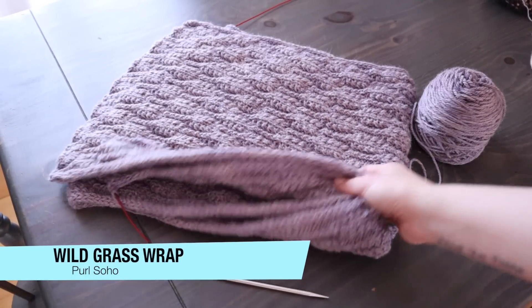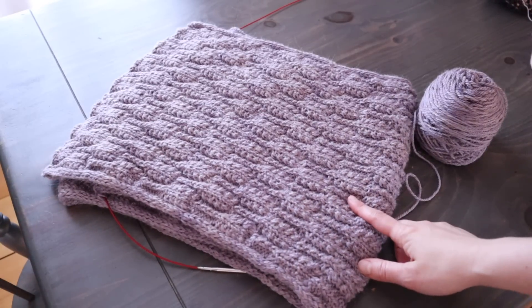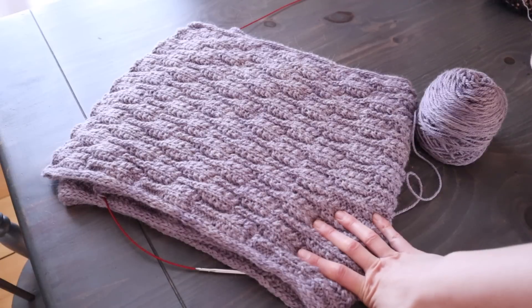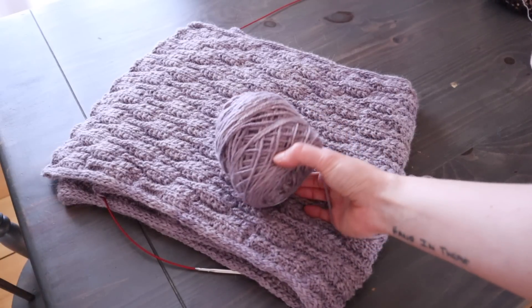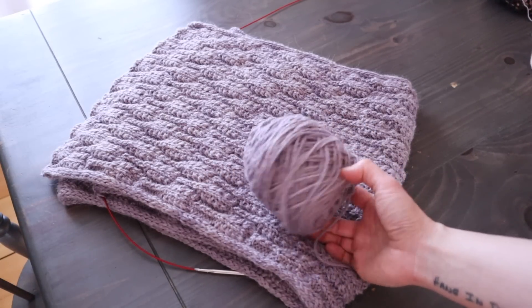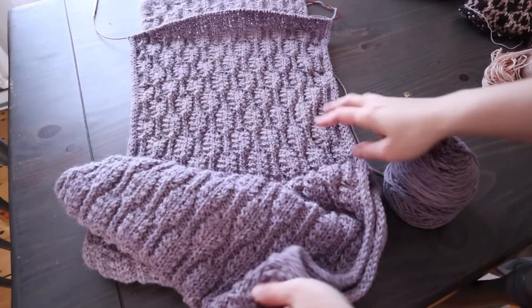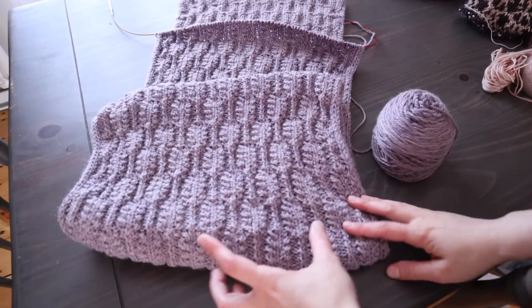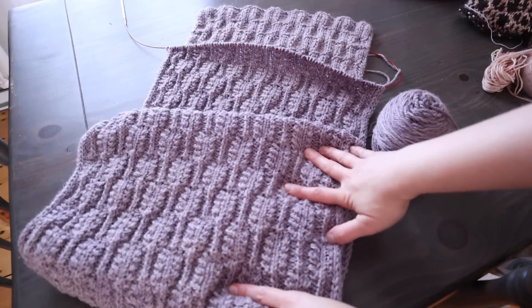Next up we have this almost-finished wrap. This is the Wild Grass Wrap, which is a free pattern by Purl Soho, and I'm using an alpaca-merino blend that I got from Purgatory Farm Alpaca back at the Vermont Sheep and Wool Festival that I attended with Selma and Mega. Mega had gotten the same color and we were both thinking about making a poncho originally. When I saw this pattern I was like, yes, that's what I want. I really have the vast majority of the way done — I think I only have a couple of repeats left and shouldn't have any problem finishing this month.